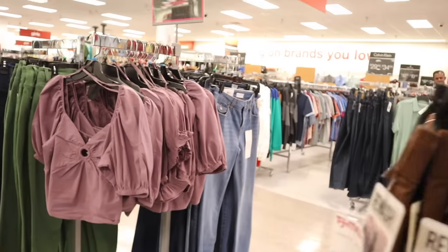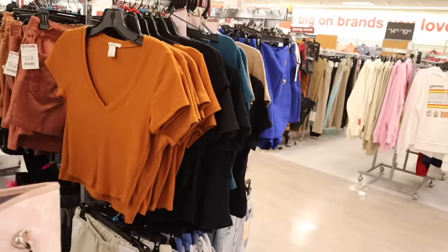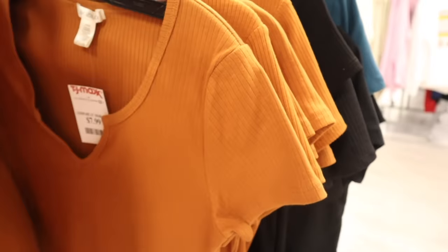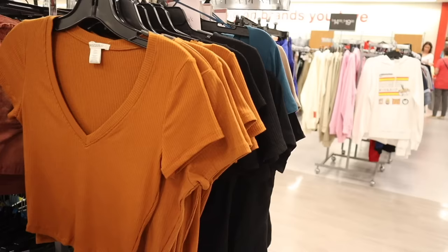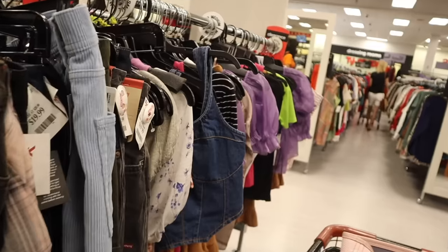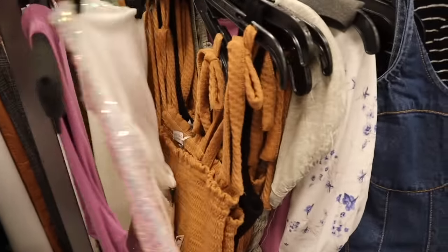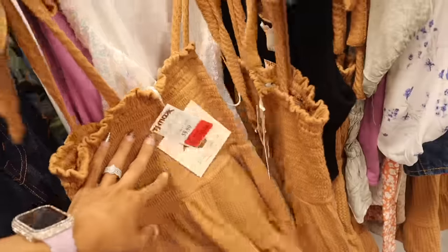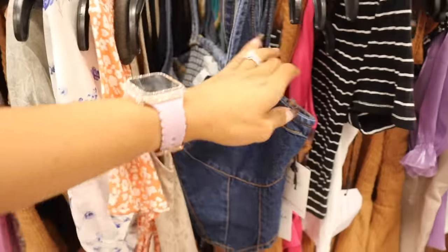They have simple v-neck tops giving Target vibes — at Target they're $10, here they're $8, so you save a little. Available in burnt orange and black. On sale: a sequin top with yellow tags for $8, a Paper Cream top for $6 — cute fall shirts. The denim shirt is on sale for $12, originally $15.